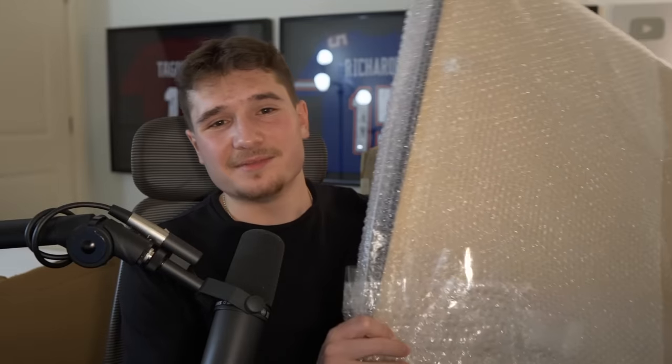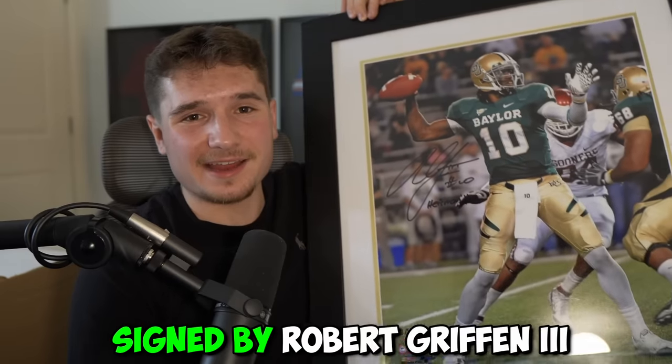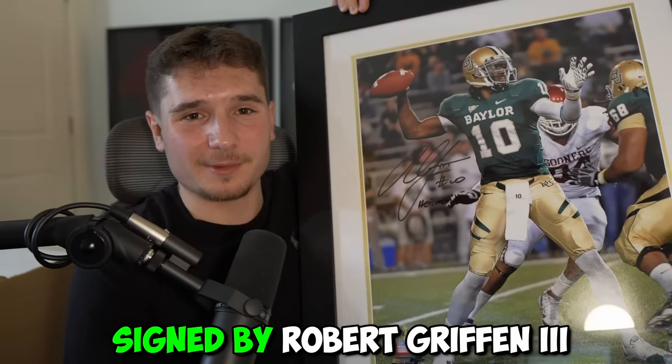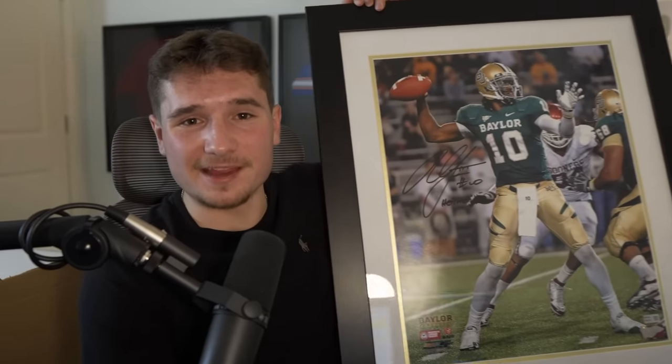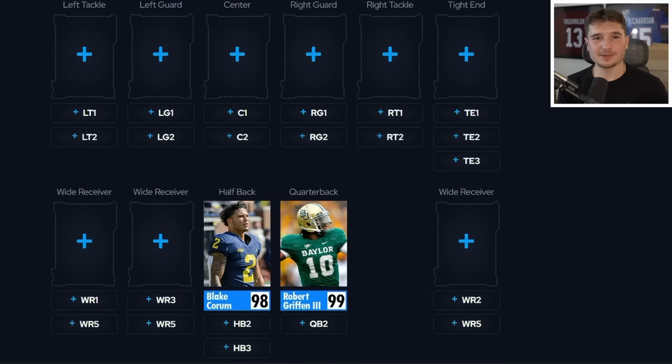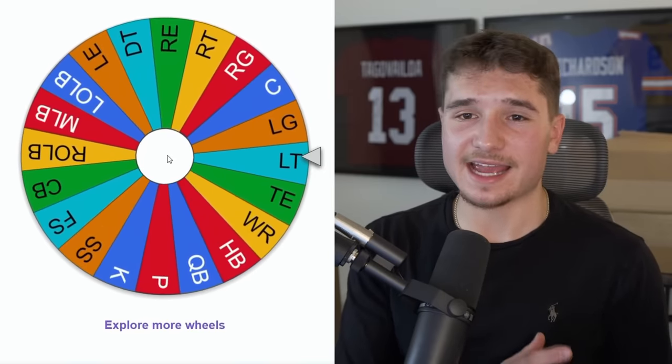These thinner boxes contain some sick frames, like the signed NCAA football 14 cover I got from the last one. I've already pulled one out, and it's RG3 from his Baylor days — also signed by him, with 'Heisman' written on it for when he won the trophy. He was one of my favorite college players to watch as a kid, so having this massive signed picture is awesome. He's going to make for an amazing quarterback at a 99 overall.